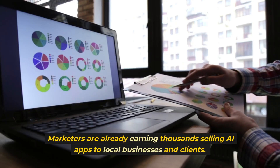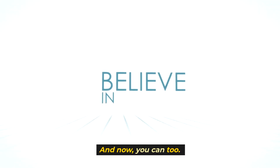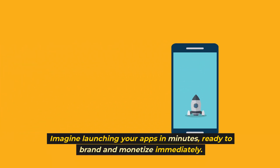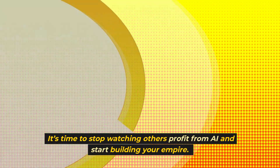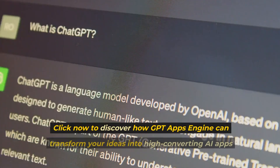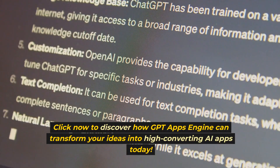Marketers are already earning thousands selling AI apps to local businesses and clients — and now you can too. Imagine launching your apps in minutes, ready to brand and monetize immediately. It's time to stop watching others profit from AI and start building your empire. Click now to discover how GPT Apps Engine can transform your ideas into high-converting AI apps today.